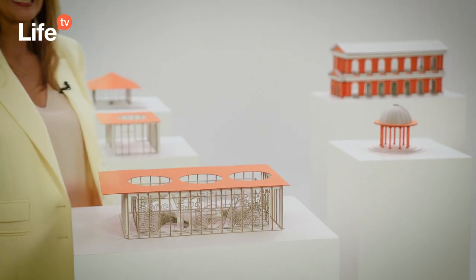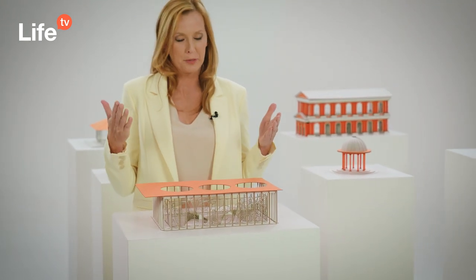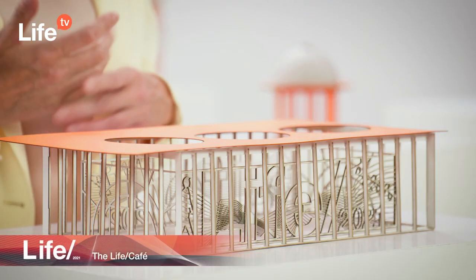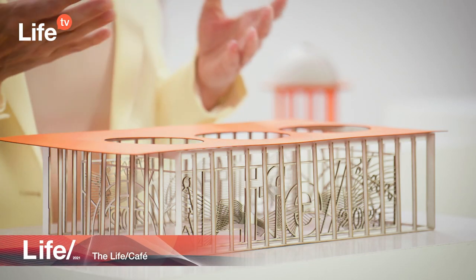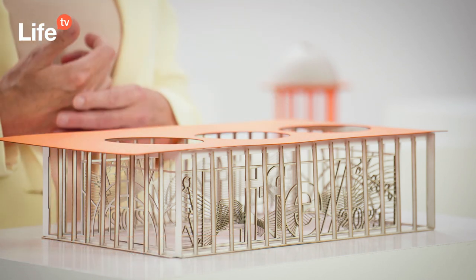Last but not least, follow me to the cafe. This is the place for networking, where you can meet participants from all over the world. Scientific exchange is more important than ever. Catch up with known or new peers, maybe a colleague or a new research partner.